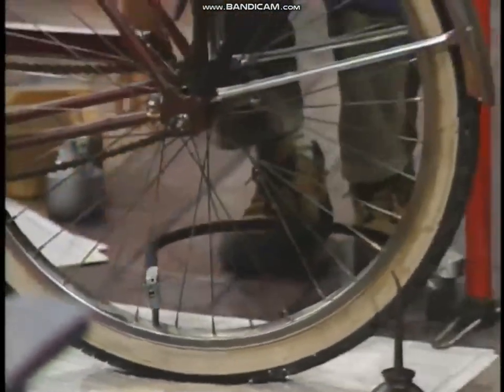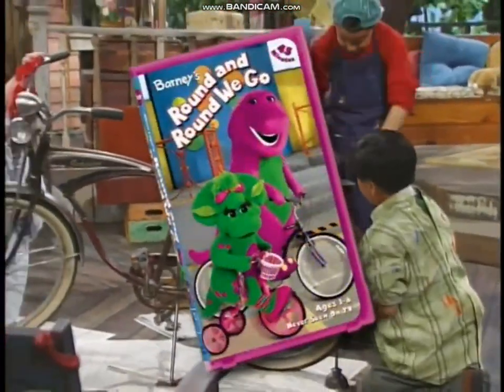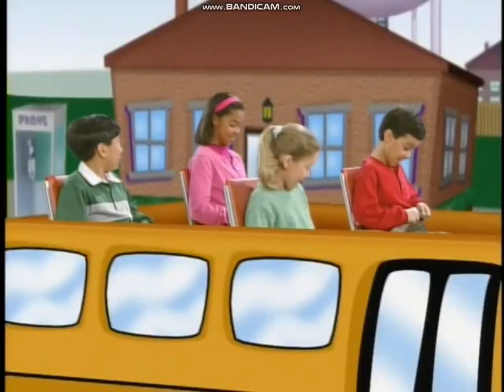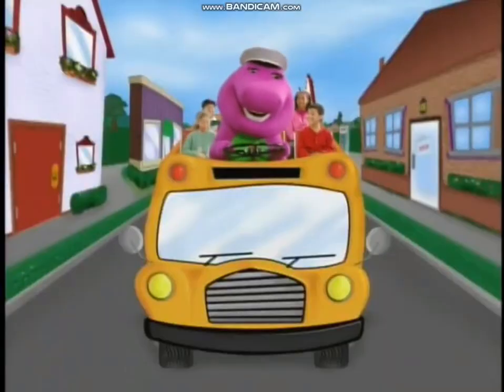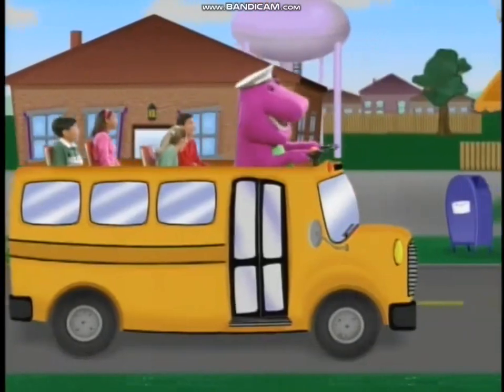Ladies and gentlemen, please prepare for departure. Today we'll be exploring the wide world of wheels, motion and transportation. You all have your seatbelts fastened nice and tight. Your tour guide today will be Barney the Dinosaur. So if everyone's ready, let's get things rolling.